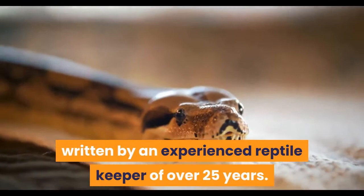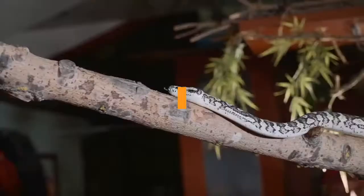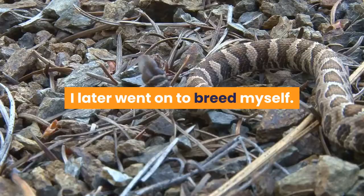My obsession with keeping exotic pets began at a very young age. By the time I was 12 I had already kept a range of different tarantulas, stick insects and praying mantis. I'd also begun to branch out into reptiles, where I started by keeping green anolis. However it wasn't until the age of 16 that I landed my first few snakes. Alongside the handful of corn snakes I soon became the proud owner of a breeding pair of milk snakes, a species I later went on to breed myself.